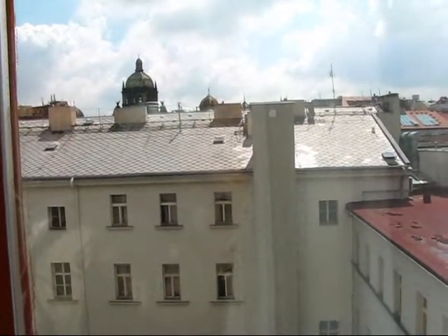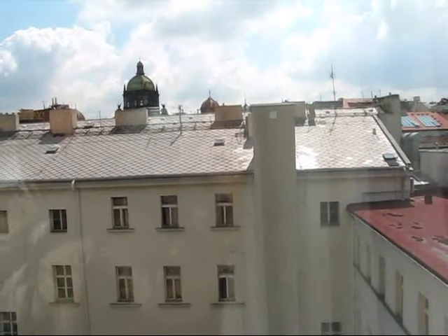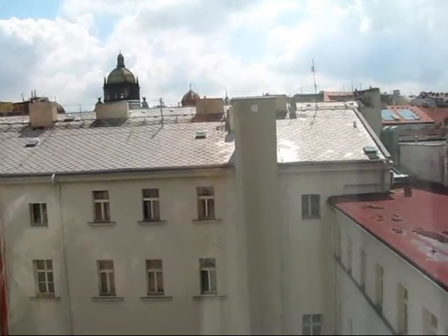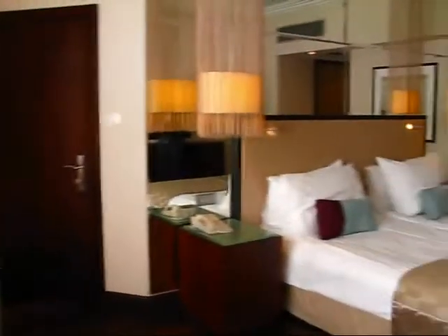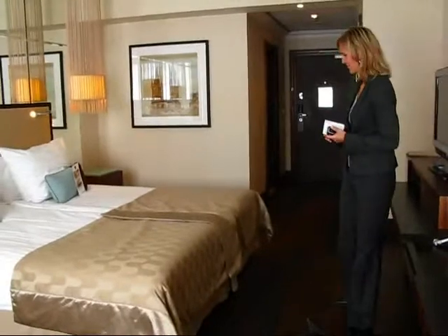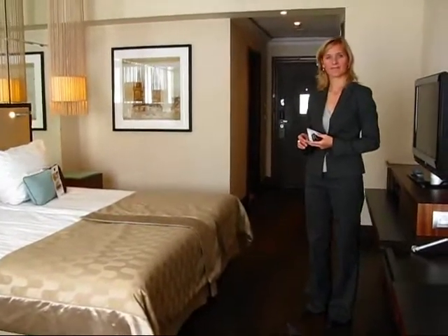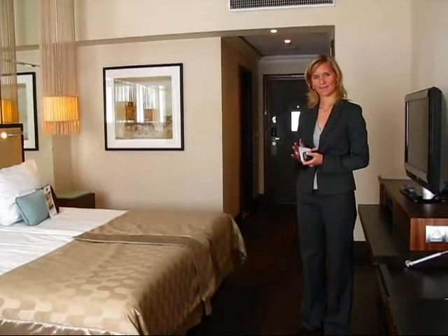I'm reporting in here on June the 2nd, 2009 from Prague with a nice view of the museum. This is the Czech National Museum right in the heart of the Czech capital. I'm located at the Radisson Blu Alcron Hotel, a very historic hotel property just a minute from St. Wenceslas Square, which is a very famous, centrally located square in the middle of the New Town of Prague.